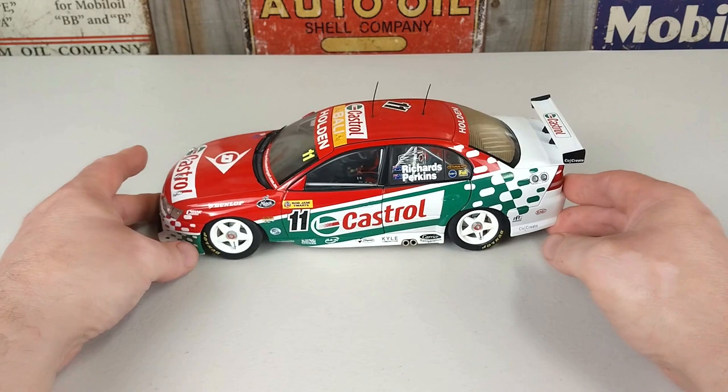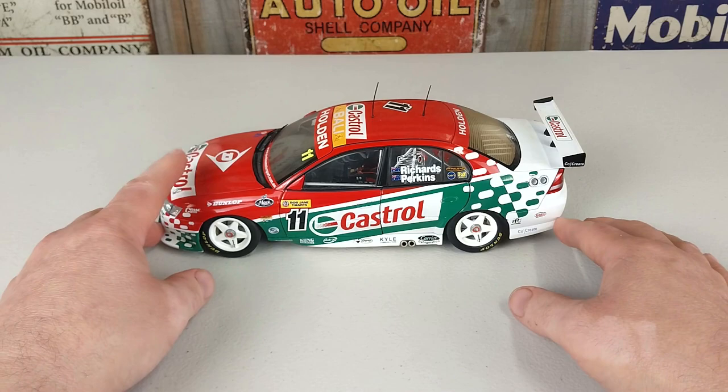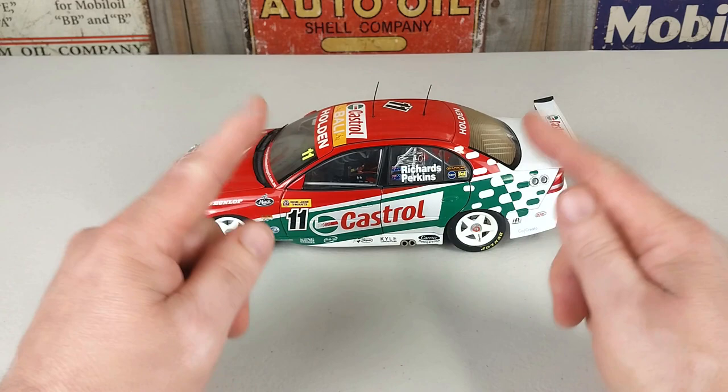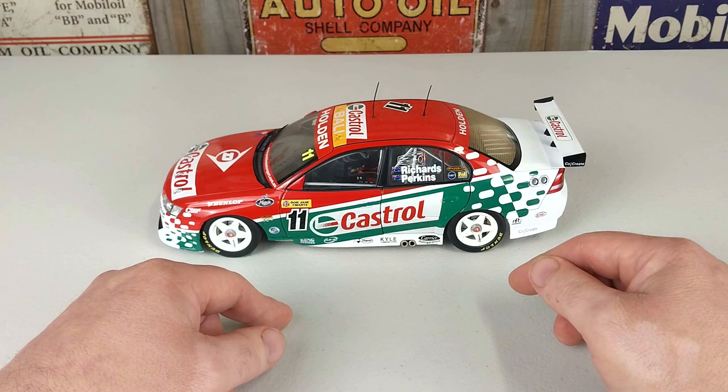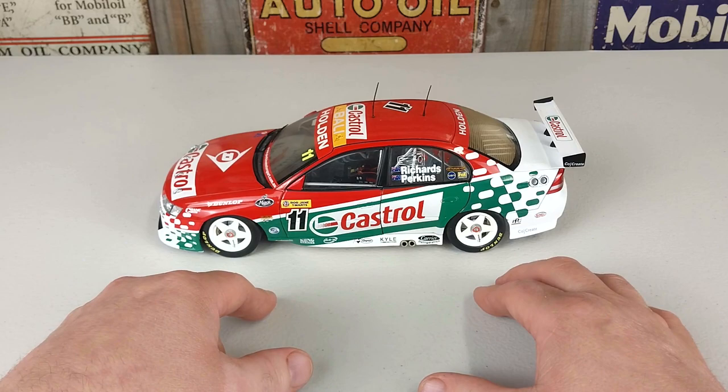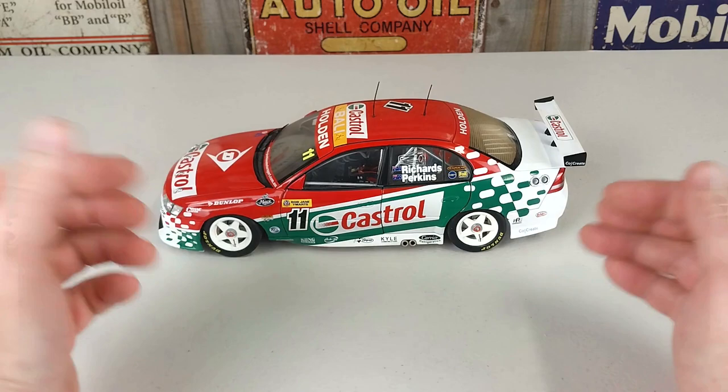If you can get your hands on one, I would grab one of these — they are really tidy. Once again, this is the Perkins Engineering Castrol VY Commodore as raced at the 2003 Bob Jane Tyre Team Art 1000, driven by Larry Perkins and Steven Richards. I'll take some photos of this VY Commodore so you can check it out without my fingers in the way. If you found a little bit of enjoyment or use out of this video, take a couple of seconds and throw us a like — that'd be awesome.